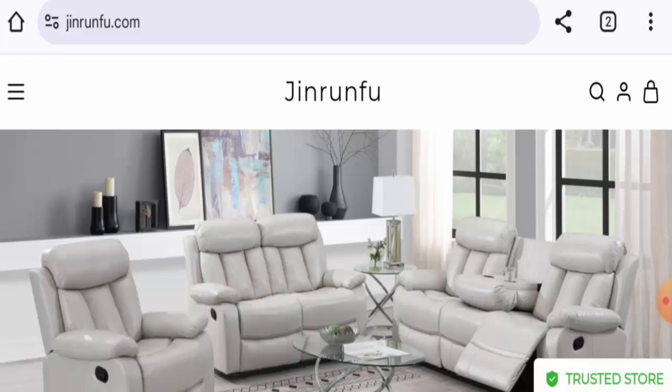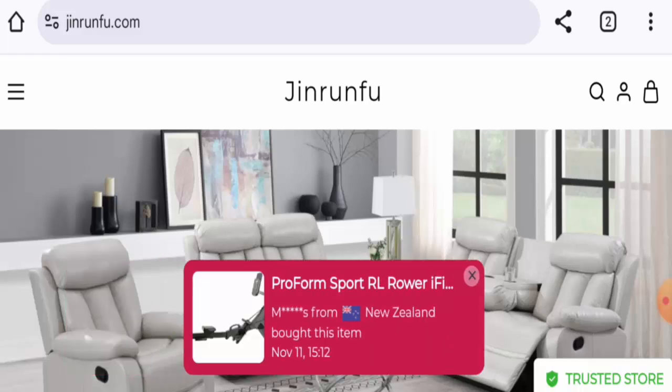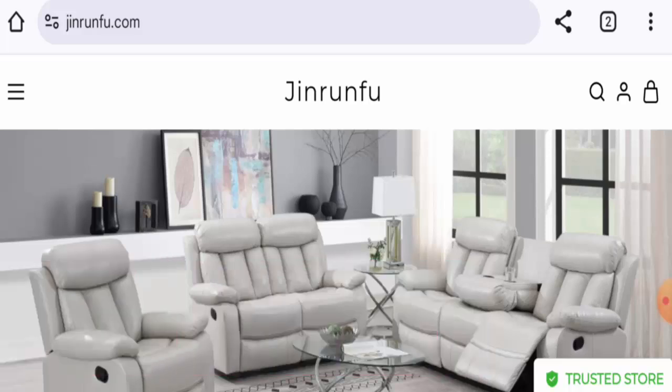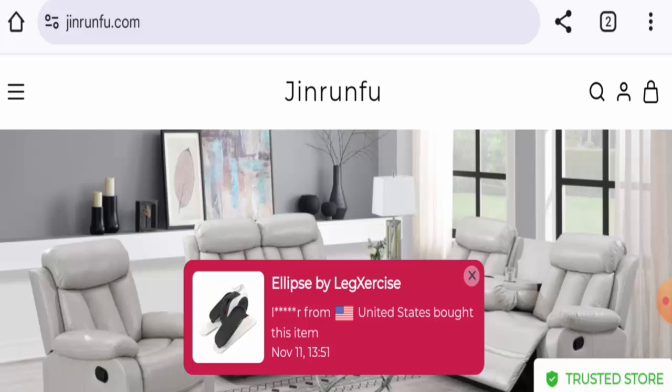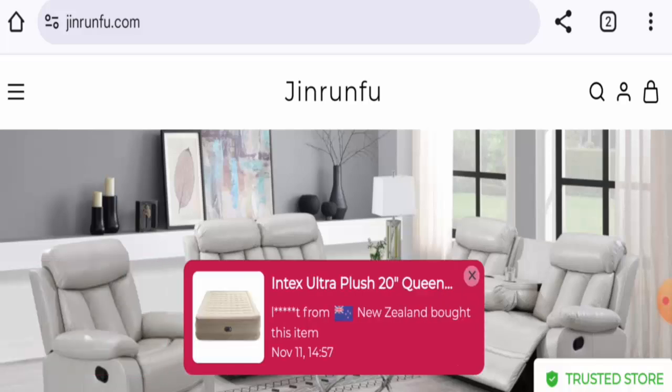If you have already experienced any fraud over this website, or if you've not received the product or got a damaged product, please do watch this video till the end to find out how to get your money back. People from the United States are very interested to know about this site, so we will inform you about the website's details.